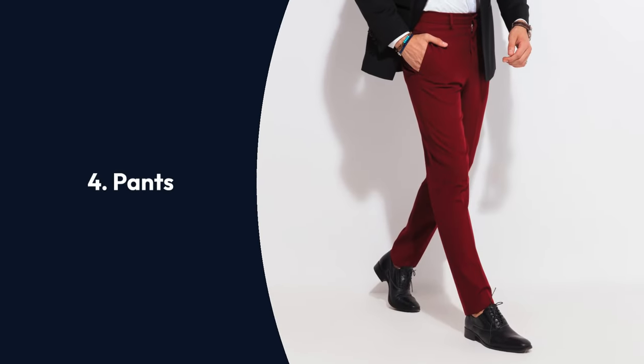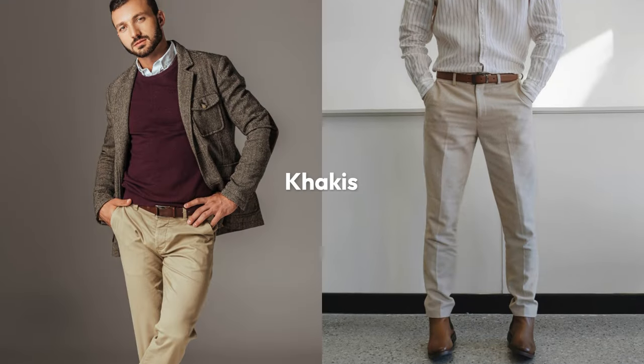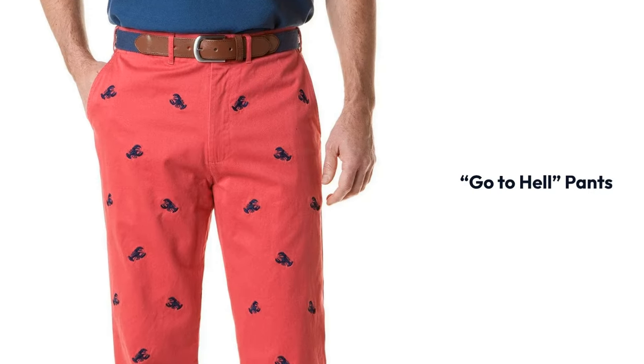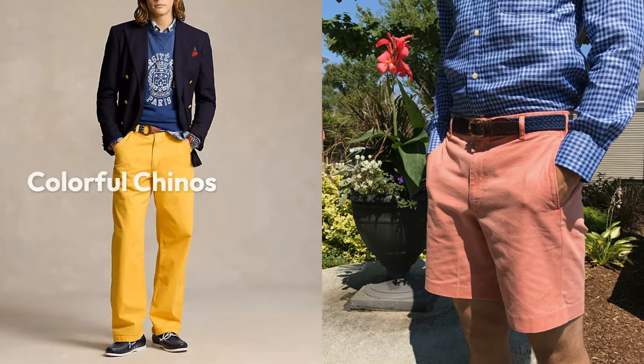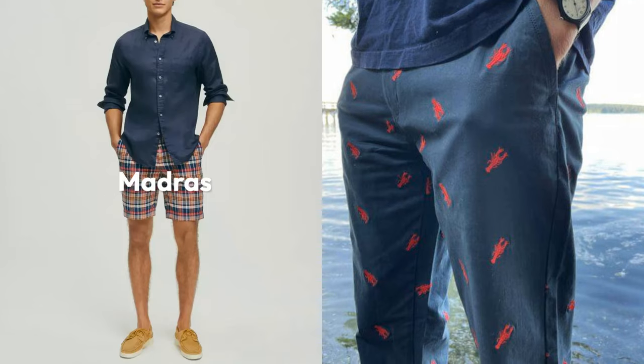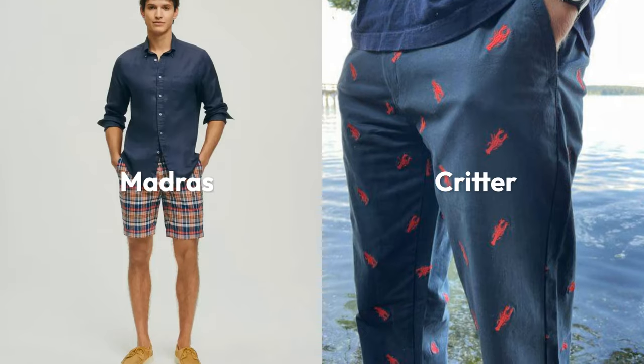Pants are the real star of the preppy wardrobe. While khakis are safe, loud pants are king. Tom Wolfe famously coined the term 'go-to-hell pants' to describe them — from colorful chinos to guaranteed-to-fade Nantucket reds, and from colorful madras plaids to playfully embroidered critters pants.